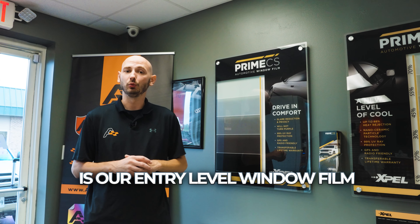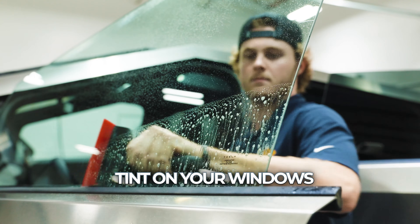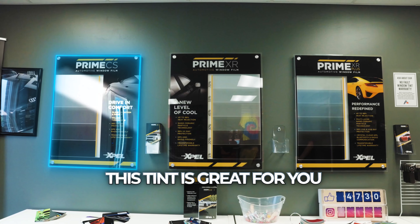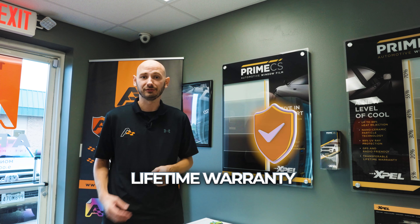EXPEL PRIME CS is our entry-level window film. If you're just looking for tint on your windows and a purely cosmetic effect, this tint is great for you. Great price point and backed by lifetime warranty.